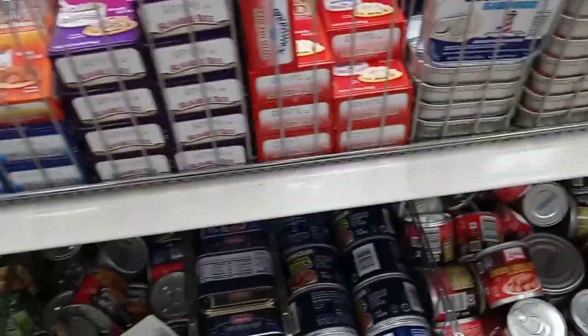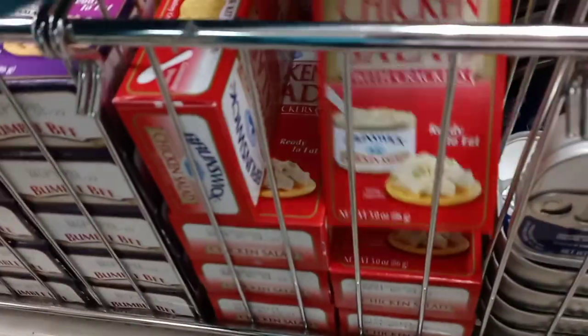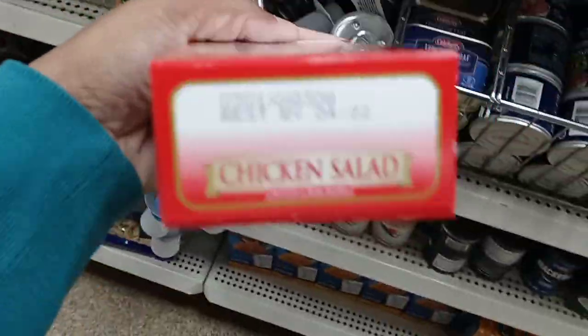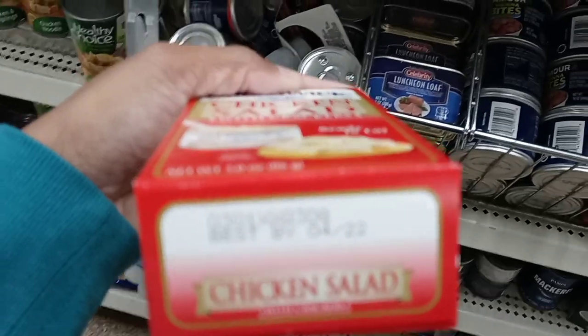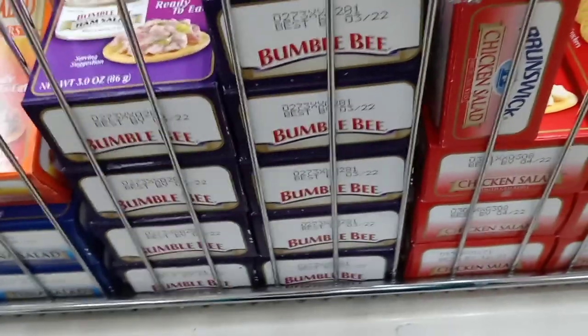Now I want to show you guys — when you're doing your emergency bag or stock-up — we're still at Dollar Tree. Make sure you look at the date on things. So the date on this chicken salad is 4/22. It's still processed, but if this is the route you want to go and you want to stock up on stuff like this, make sure the expiration date is at least a year out or close to it.